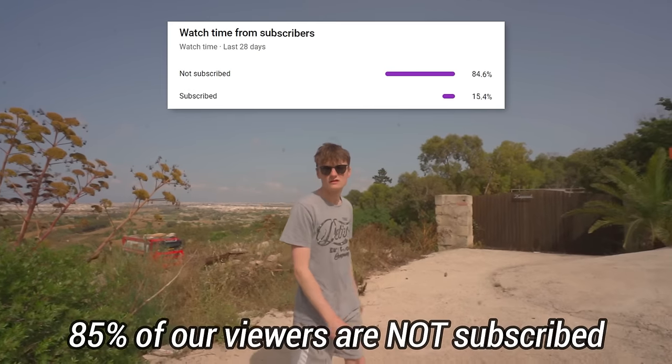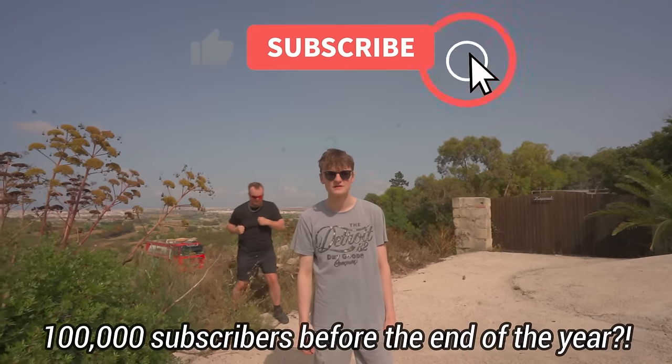Alistair, have you heard that 85% of people are not subscribed? They need to hit the subscribe button and press the notification bell to never miss a video.